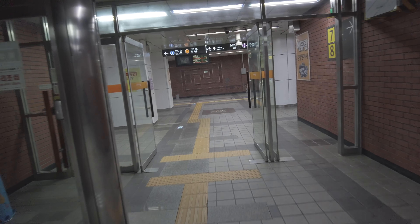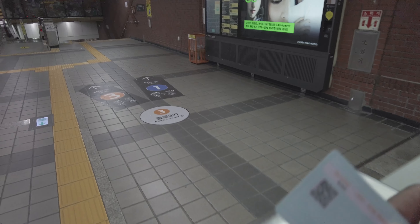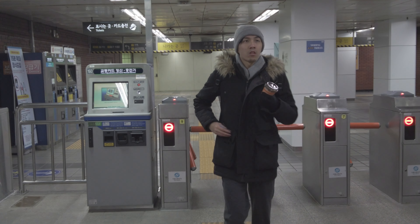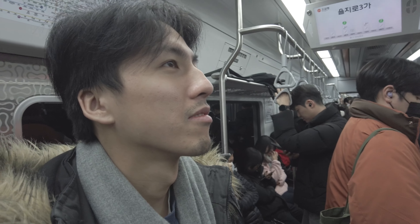We're taking Line 3 to get to our destination, Chungmuro, which is the next station. Right now it's quite early.